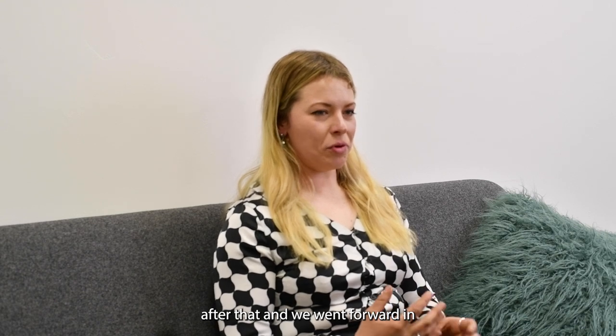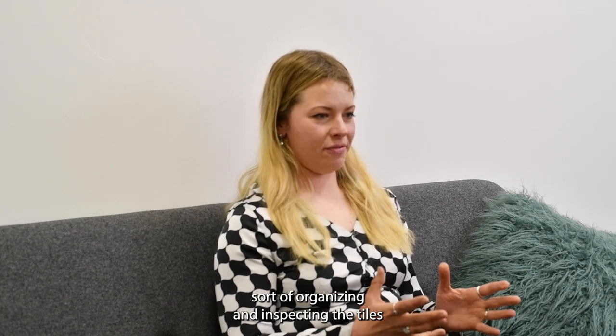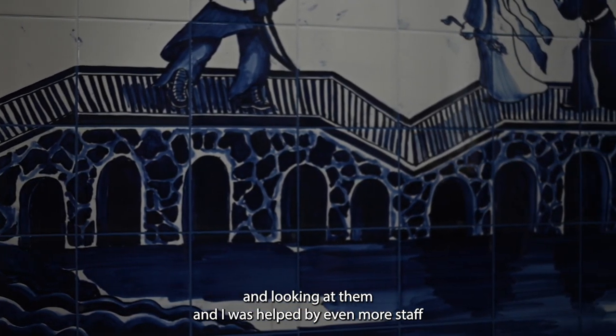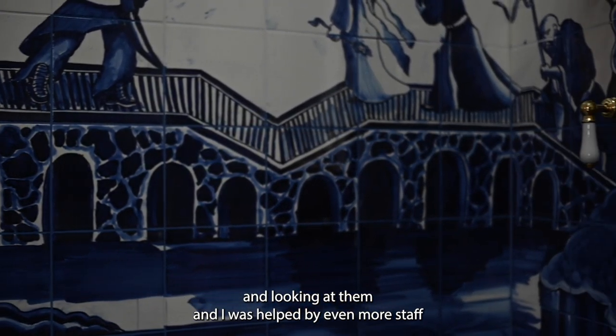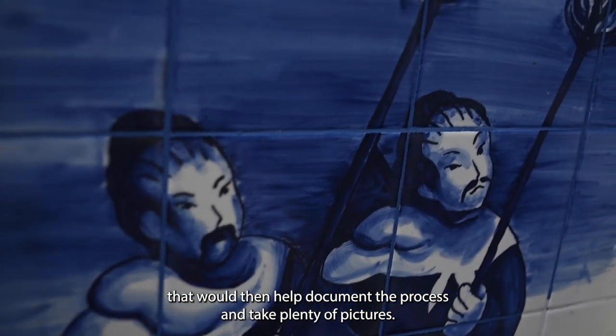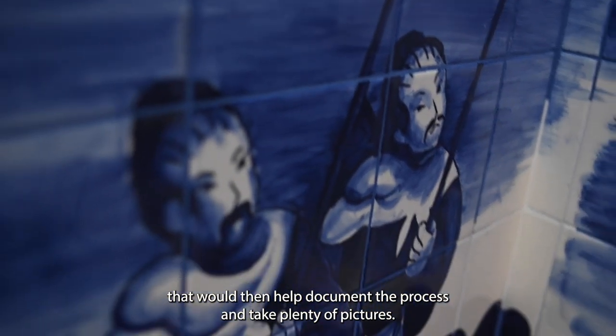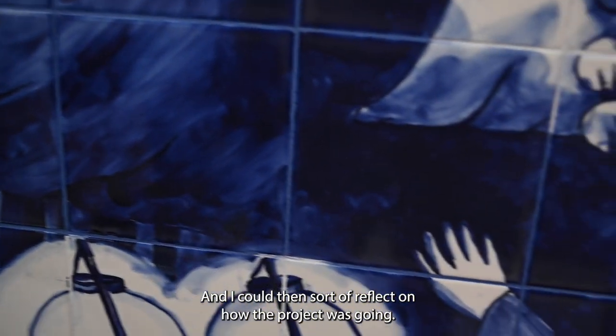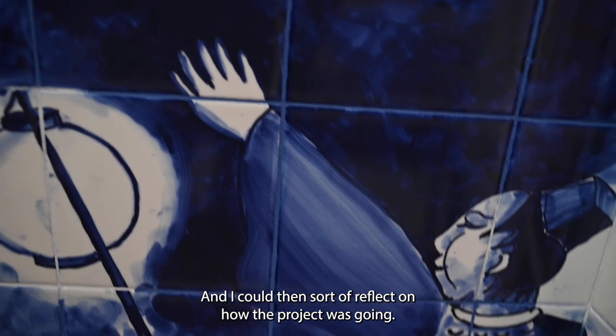After that we went forward in organising and inspecting the tiles, and I was helped by even more staff to document the process and take plenty of pictures, so I could reflect on how the project was going.